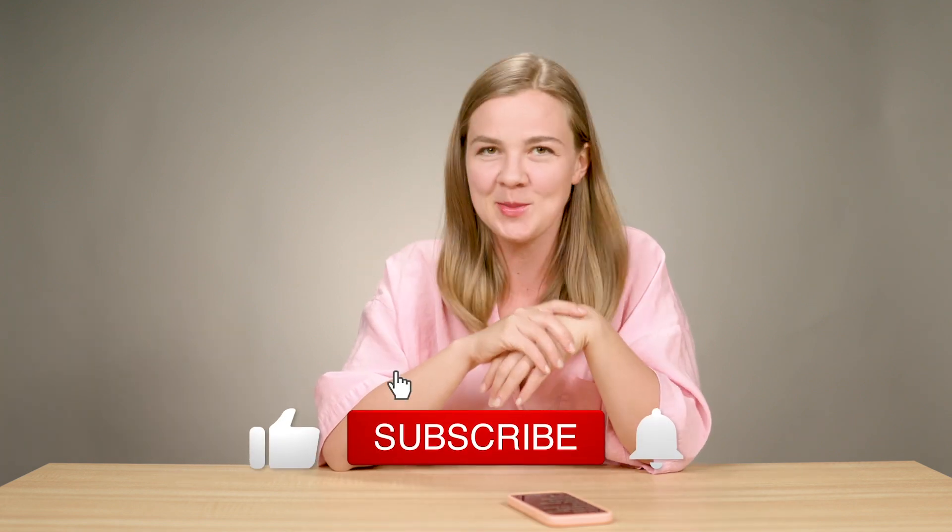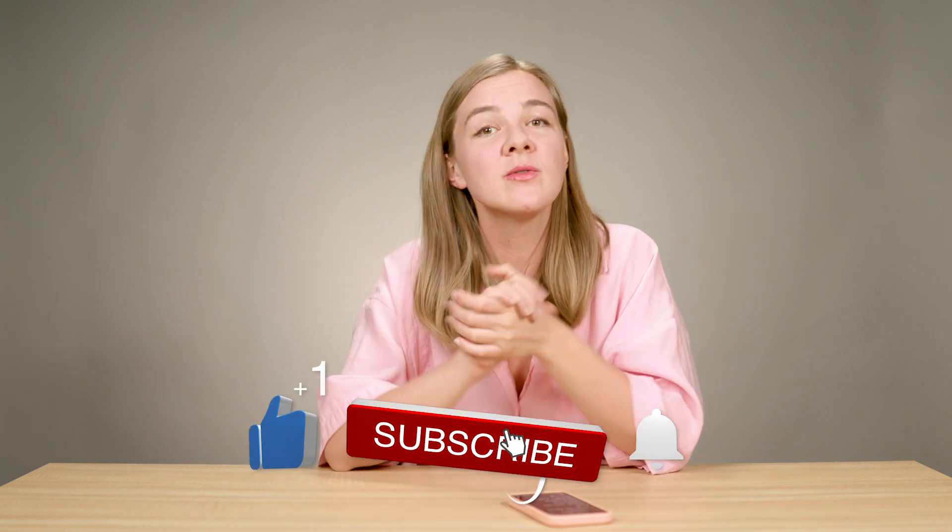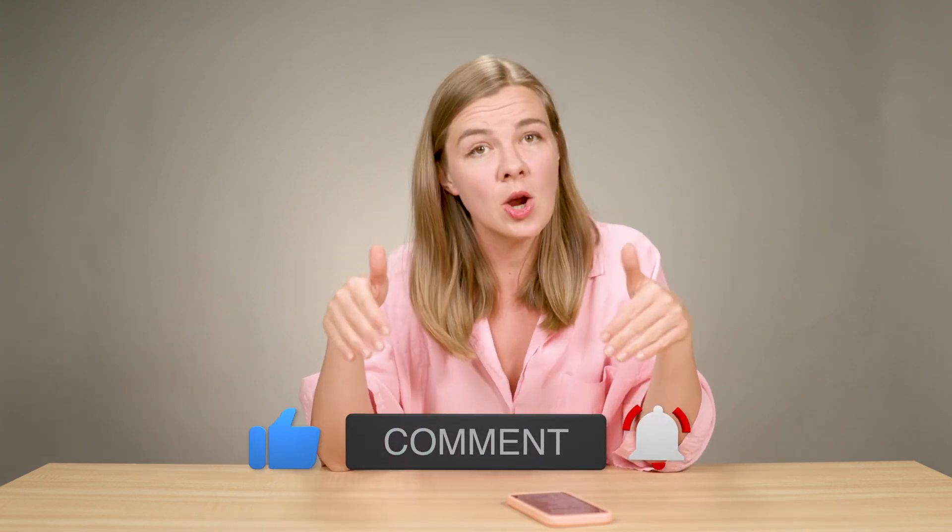By the way, if you're one of the 70% of people watching this video who aren't subscribed to my channel, now is a great time to hit that subscribe button. I only post truly valuable content, and if you're enjoying this video, you'll enjoy my other content as well. Go ahead and subscribe — there's no downside, you can unsubscribe anytime.